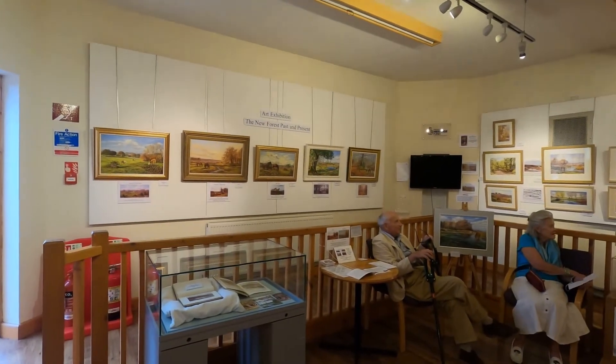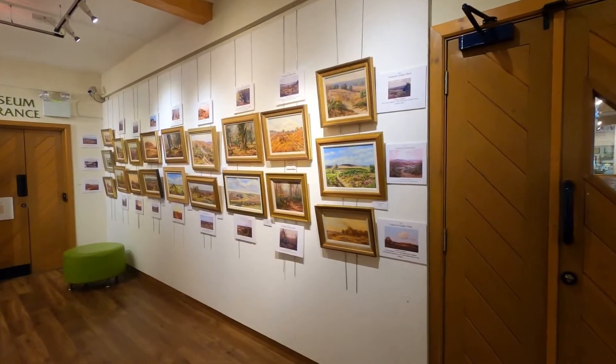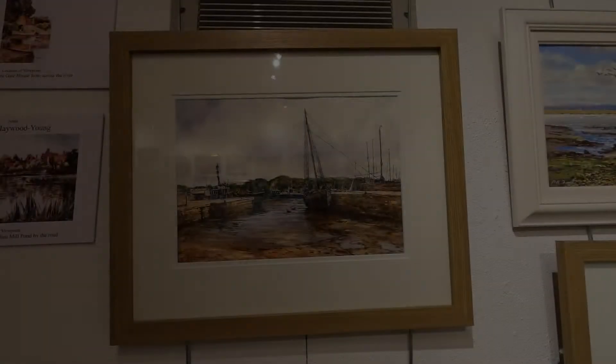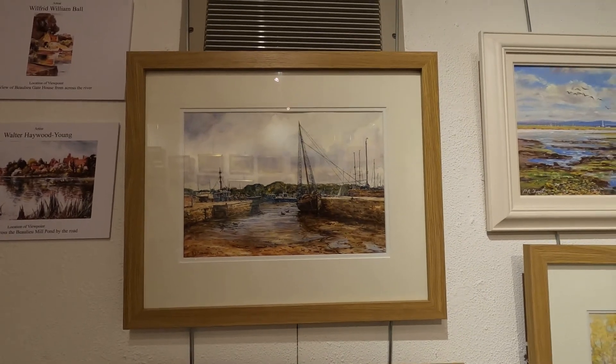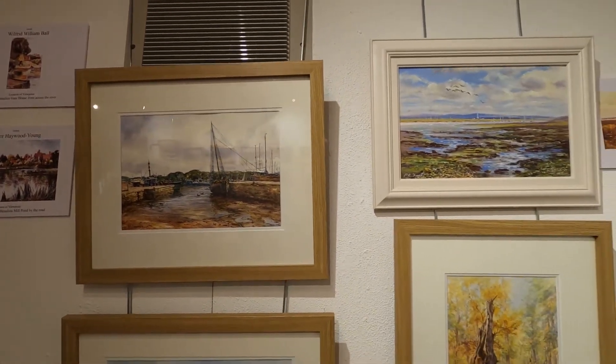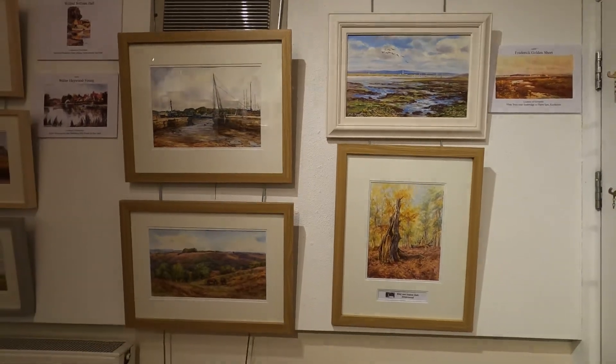In researching the places where the artists from the past went, we have in the process discovered a lot of new places where we will be hoping to do paintings in the future.